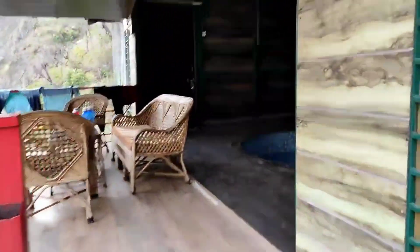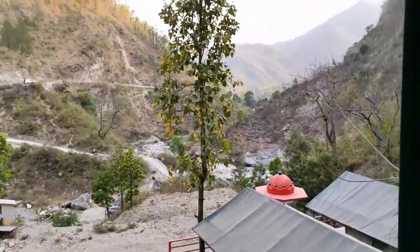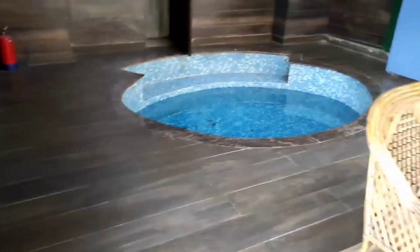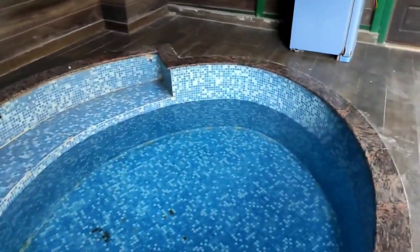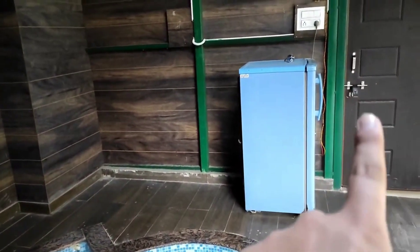We are going to go here. This is the sitting area — we can sit here, look at this. We can see this here, and this is a small swimming pool. There is no water in it right now — it is about half the full size.